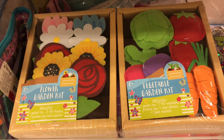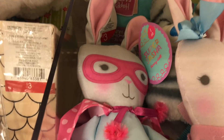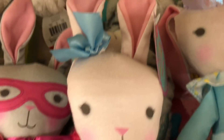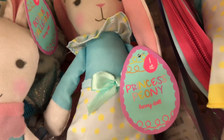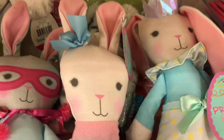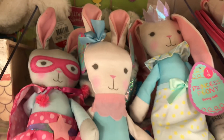Have you seen these really cute bunnies? There are three different ones: Super Sasha with her cape, Bonnie Ballerina with her cute little tutu, and Princess Peony with long ears and a princess crown. They all look different — Princess Peony has the longest, floppiest ears; Bonnie Ballerina has short ears that go up; and Super Sasha has ears that go up too. All three are adorable!